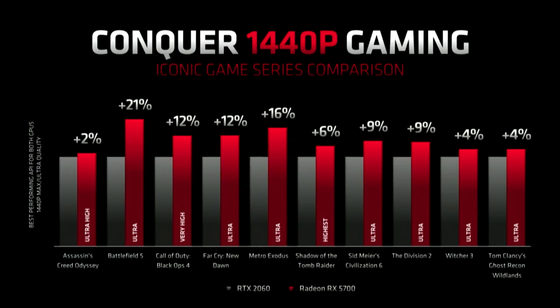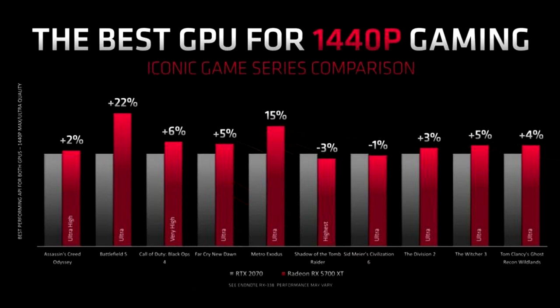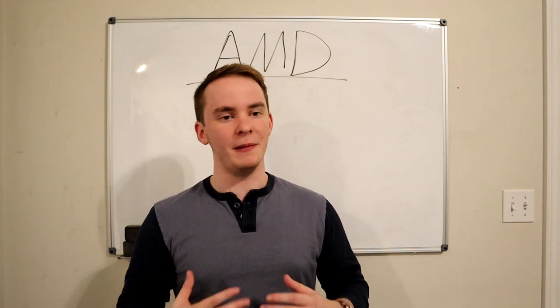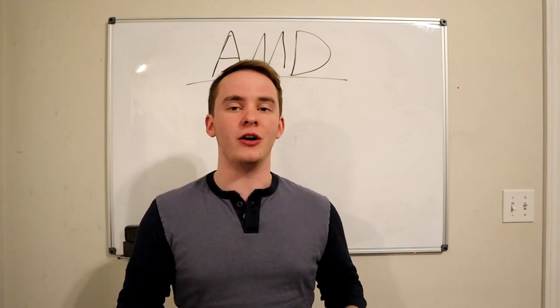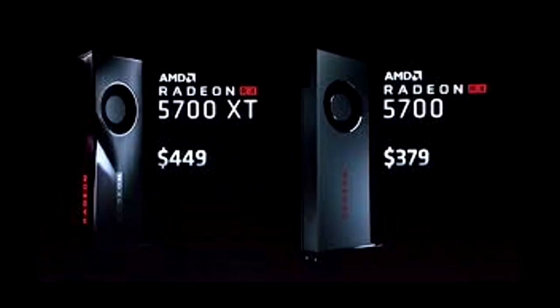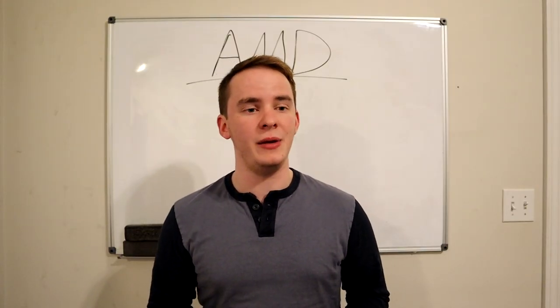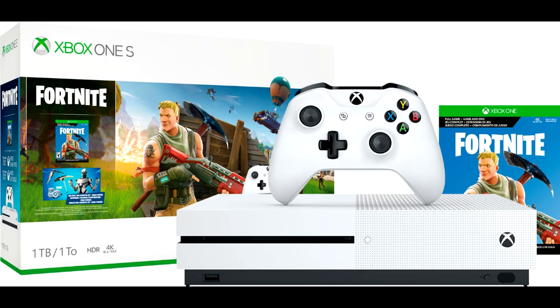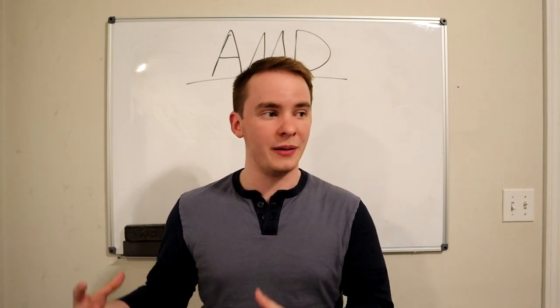However, AMD kind of took it in a different direction and weren't really trying to go apples to apples with Nvidia. The two graphics cards that AMD unveiled were their 5700 and the 5700 XT. These cards are trying to compete in the mid price range bracket for the consumer grade GPU, directly competing against cards such as the 2060 and the 2070 from Nvidia. When you look at these benchmarks — especially at 2K gaming — these cards, according to AMD, show pretty good marginal improvement across the majority of AAA titles that most people are playing.